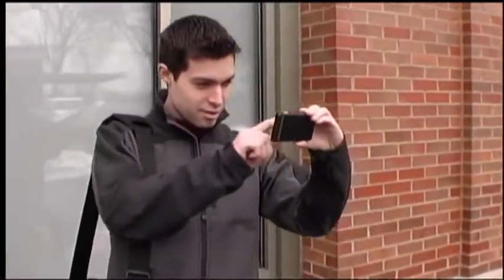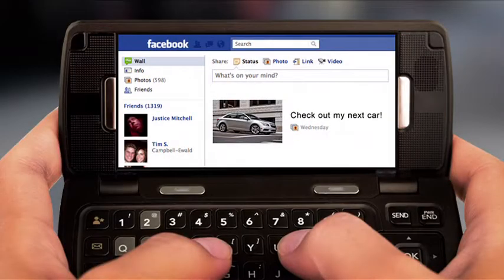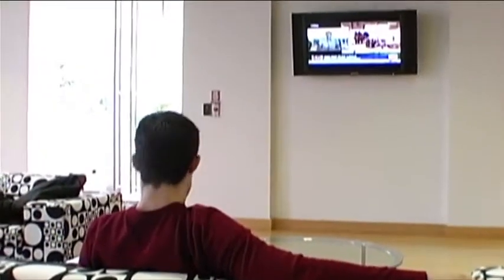And we made sure he shared his passion for the Cruze with all of his friends on his social networks. We also tapped into other interactive channels at our target's touch points, like Google TV.